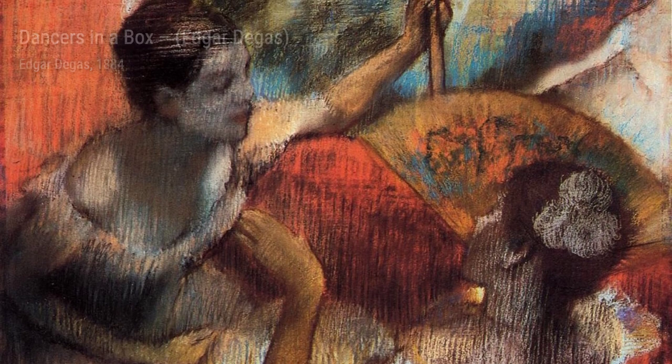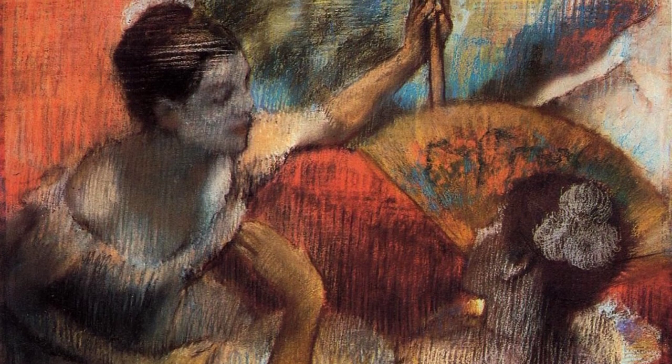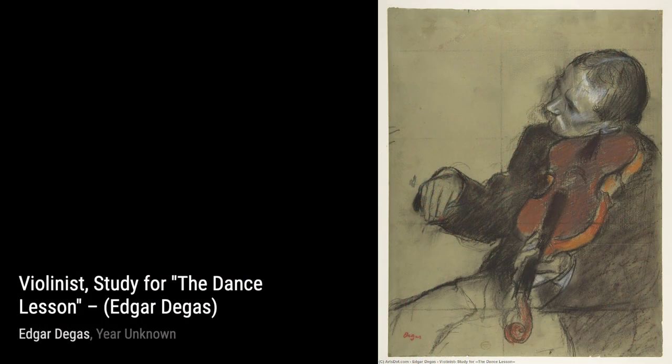Moving on, we have Ike's Ambassadors. With this artwork, Degas captures a vibrant scene from an ambassador's reception, immersing us in a world of opulence and grandeur.